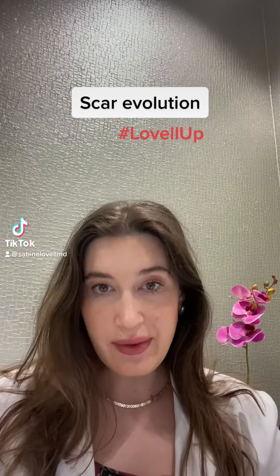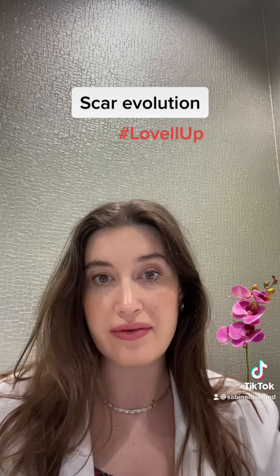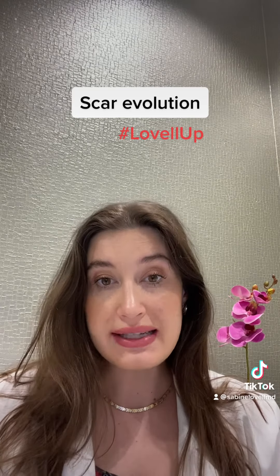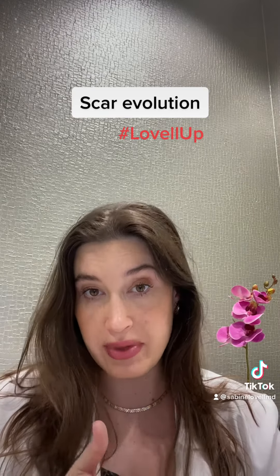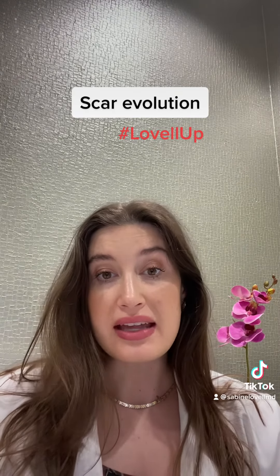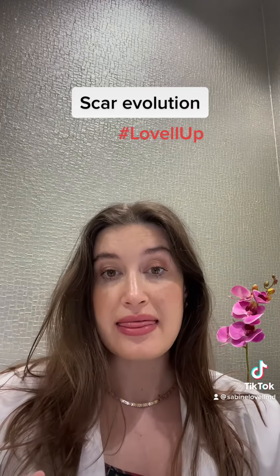Happy Friday. Today I wanted to talk a little bit about scar maturation, or how the scar evolves over time. I see my patients post-operatively at one week, one month, three months, six months, and twelve months, and I always warn my patients at the one-month mark that their scar is going to look worse before it gets better.